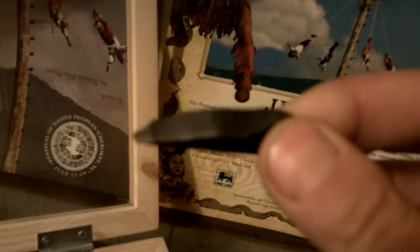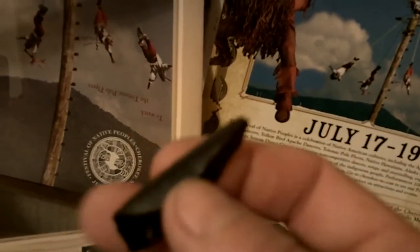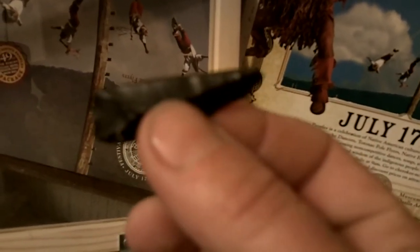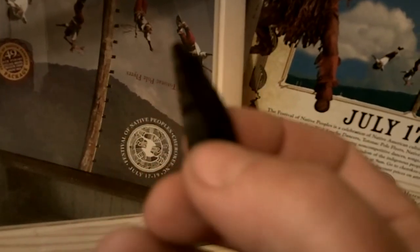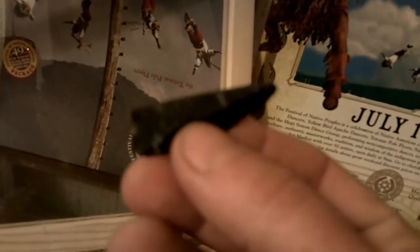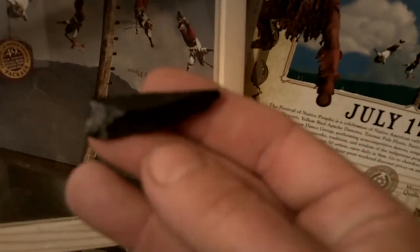I don't know if y'all can see the teeth on that thing or not — I doubt it. But it's a tool, it's not just a flake; it has about 60 teeth on it. Probably Upper Mercer Flint — it's not far from around here, the material.